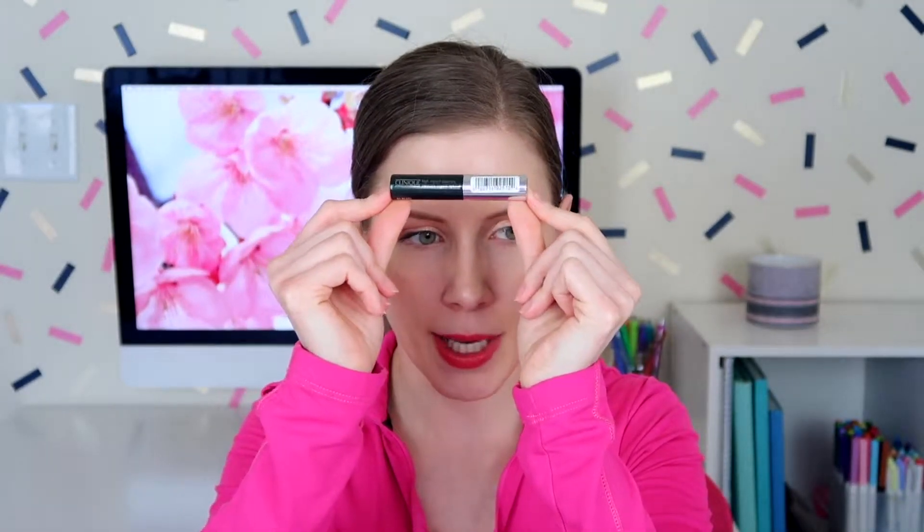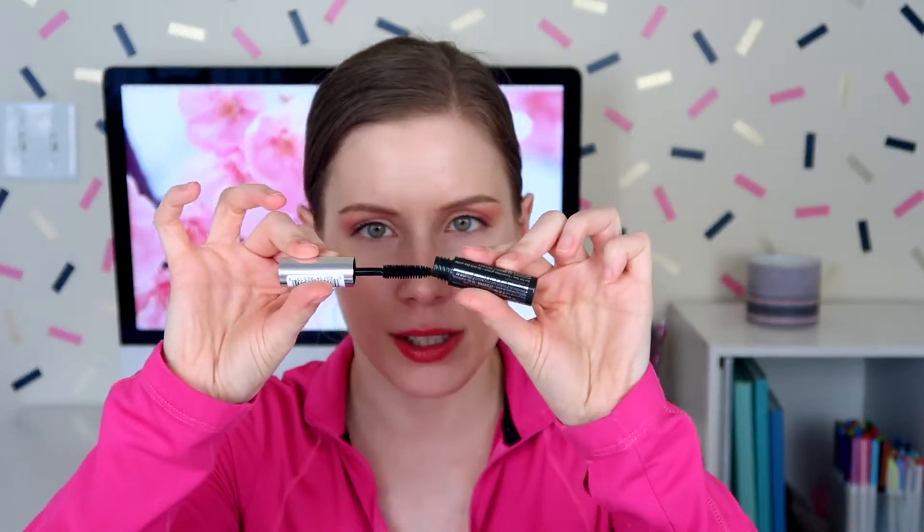Next up we have a Clinique mascara — this is their High Impact Mascara. Now I know I've tried a double-ended mascara from them before that I wasn't a huge fan of. I just double-checked and we have gotten this mascara before, but paired with a primer on the other end. I tried it with the primer and I didn't really like it back then, but I will give this a shot again and see what I think. If I remember correctly, I think this was a bit smudgy. I do like this wand though — it's a traditional bristle wand, and I find those are really good for my eyelashes.